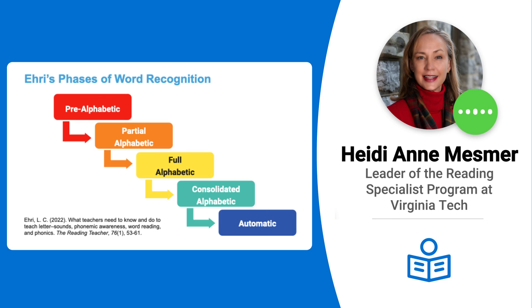We've got so much focus on that left-to-right blending — very important, huge milestone — but not enough. And then words are automatic, right? You just access words.